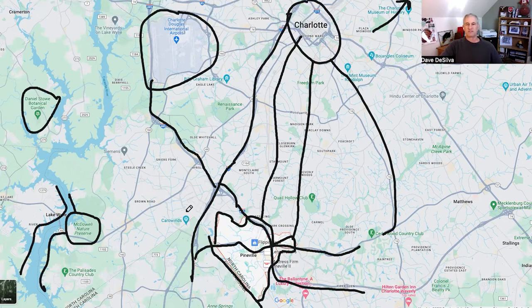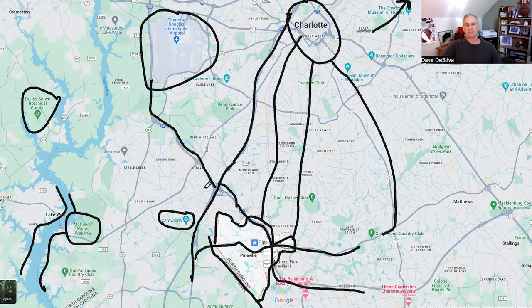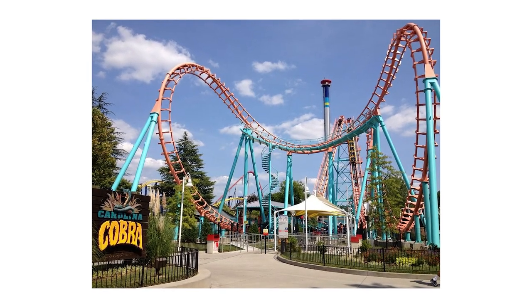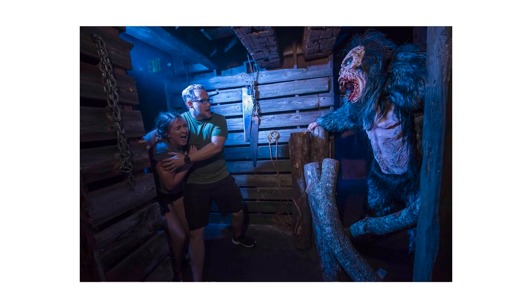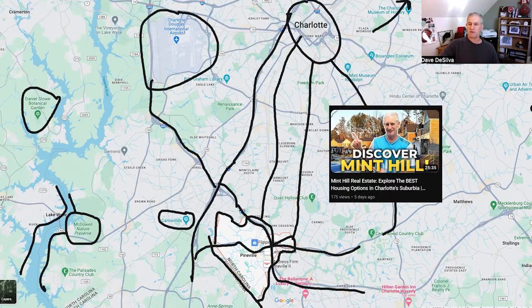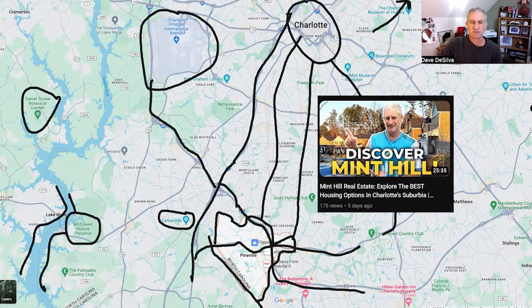One place that draws visitors from all over is Carowinds Amusement Park, which sits right on the North Carolina-South Carolina border just outside of Pineville. At Halloween, it becomes Scarowinds — the facility goes dark and scary, making it a great place to bring your kids. Also nearby is Mint Hill, just to the east of Pineville, another small, quaint suburb of Charlotte.